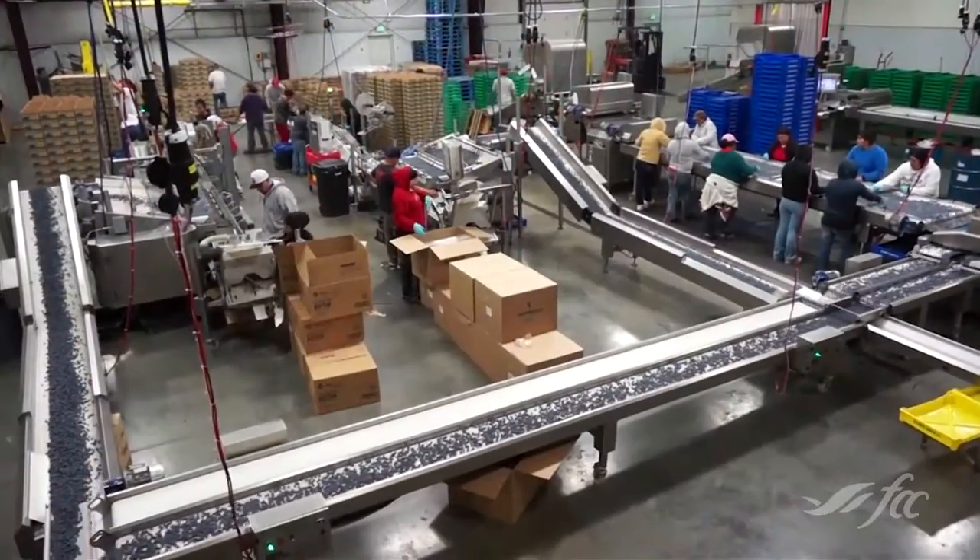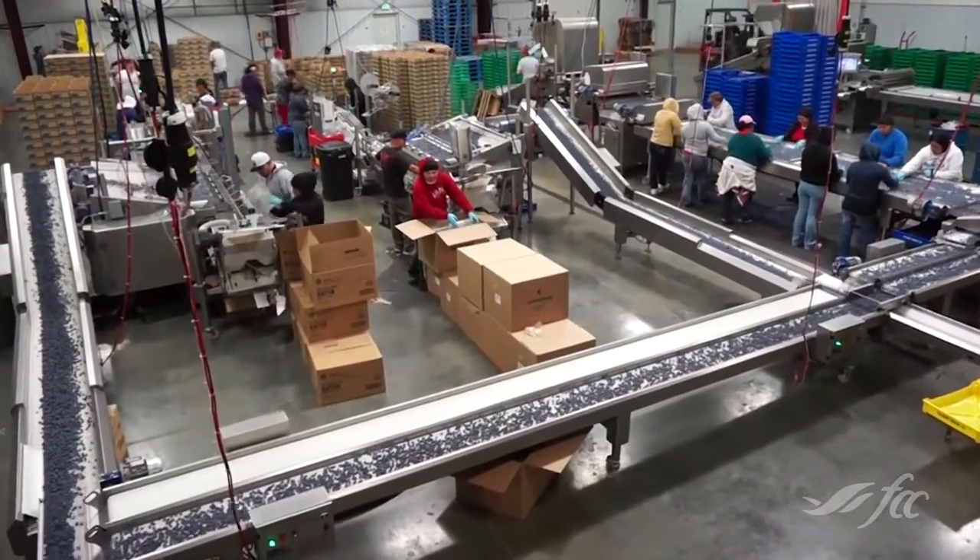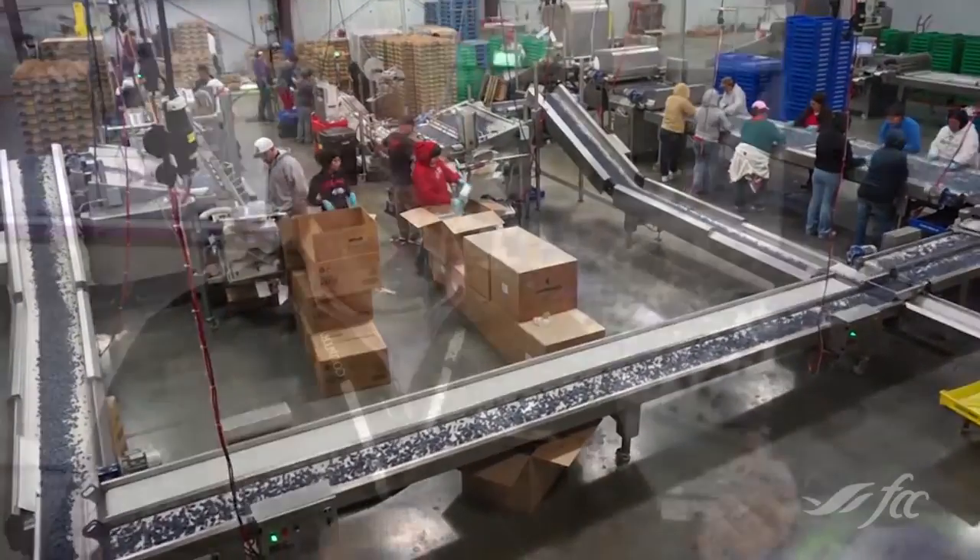The Curo is currently undergoing due diligence in the southern hemisphere — it's running in Chile, working out all the little details. Then it'll be ready for introduction here in North America. We're selling it now, and it'll be running during the 2016 packing season. It's been really great to learn more about processing of berries and the role technology plays in it.